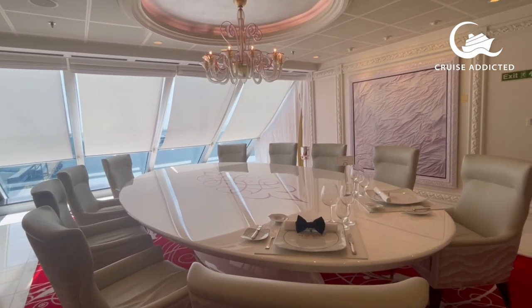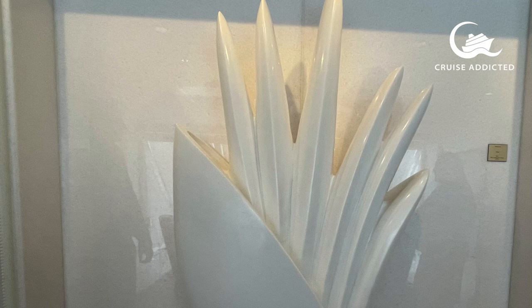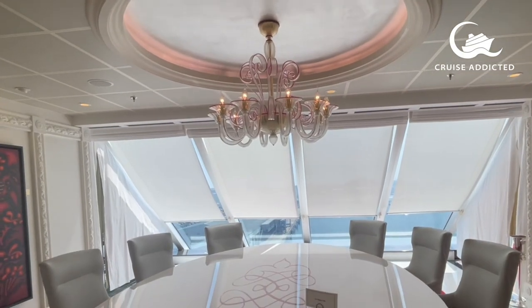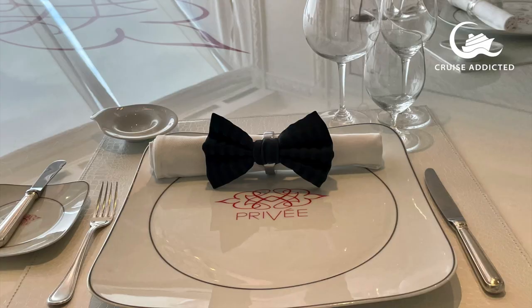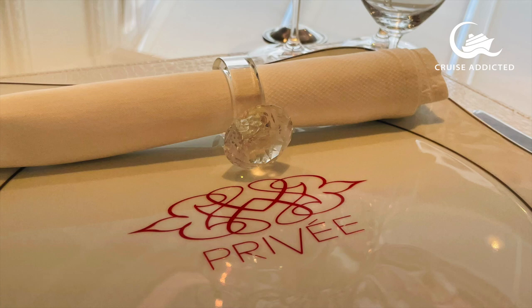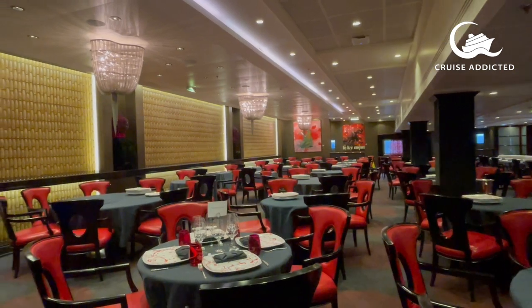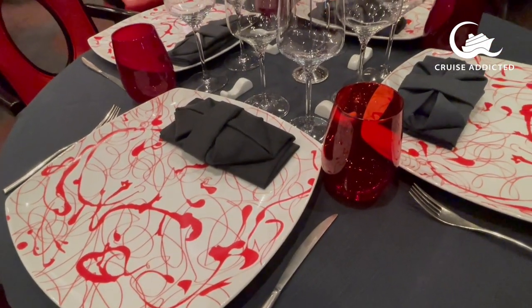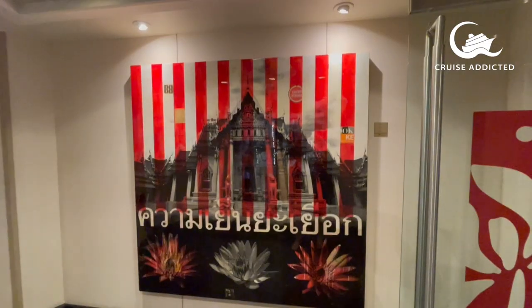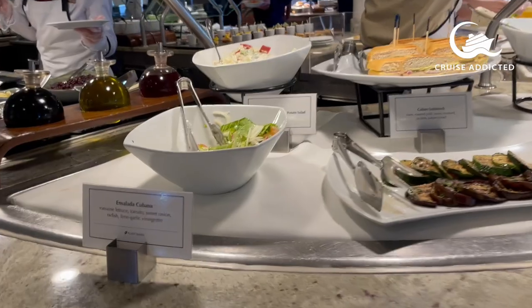This is Privé, tucked next door to the Polo Grill. It's a private space you can rent for a group of between two and ten people. You can see chandeliers — just absolutely beautiful. It has its own menus, or you can choose from other menus on board. This is Red Ginger, which serves bold Asian cuisine down on deck 5. It's one of the few restaurants that doesn't really have a view, but it's perfect for the vibe it's giving you.